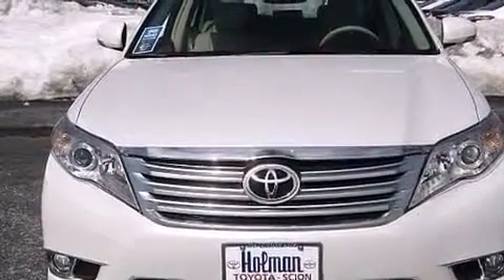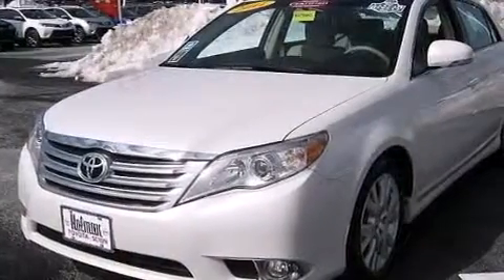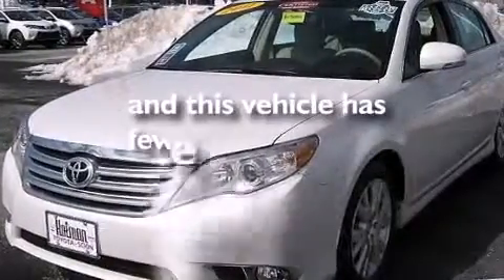A collapsible steering column, an auto-dimming rear view mirror, a HomeLink feature, and this vehicle has less than 26,000 miles.